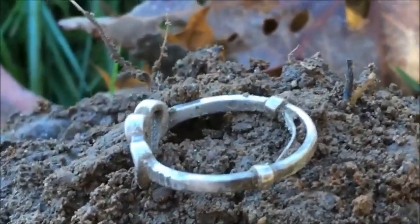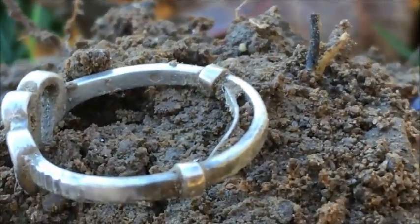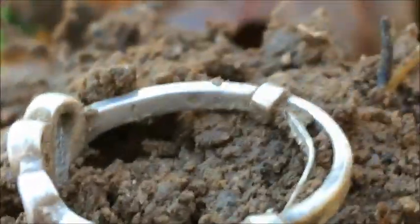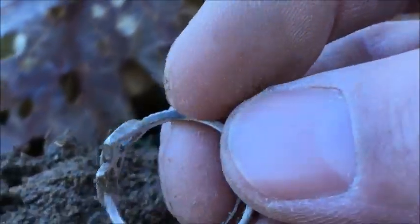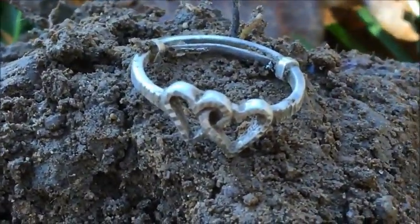Hey diggers, it's Tony Daneski — the ring's silver! I can just see the marking right here, though I can't make out exactly what it says. It's an adjustable ring, and the adjustable part seems to be fake silver or plated at least, but the rest of the ring is real silver. It's pretty cool looking — it's got two hearts on it. I found it down about six inches. I've only been here about 20 minutes, so hopefully I'll be finding a lot more. I'll see you at the next hole, have a great day!